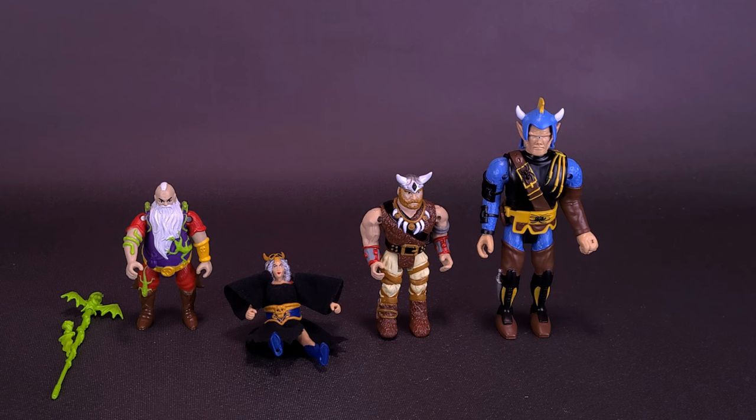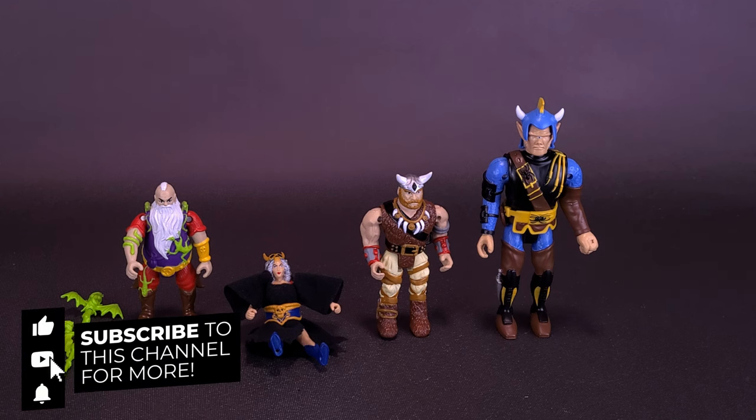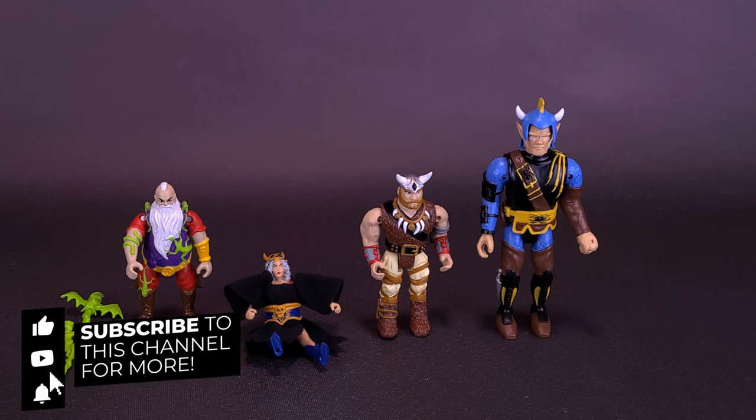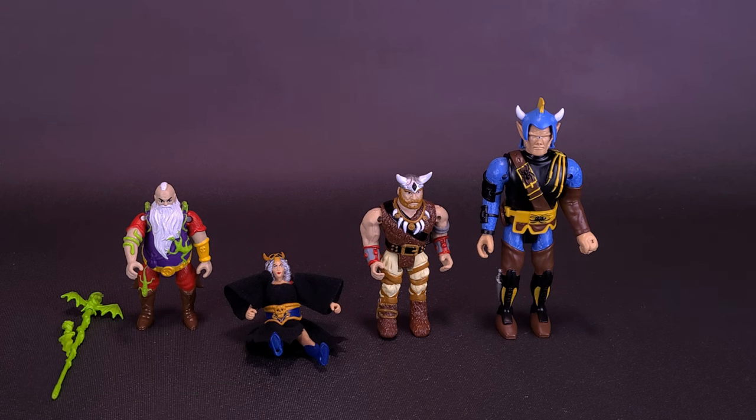If you guys enjoyed this video, why not hit it with a like? If you're loving the content and want to see more, make sure you hit that subscribe button and turn on the bell notification. If you've got a little bit of time, popping up at the very end of this video will be a playlist of other things I've looked at for NECA. As always, thanks for watching — see you guys next time.